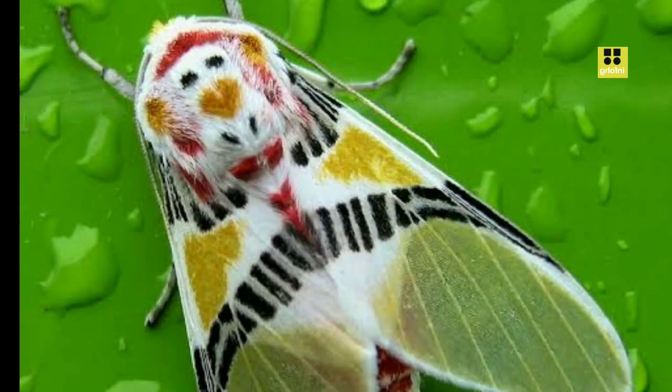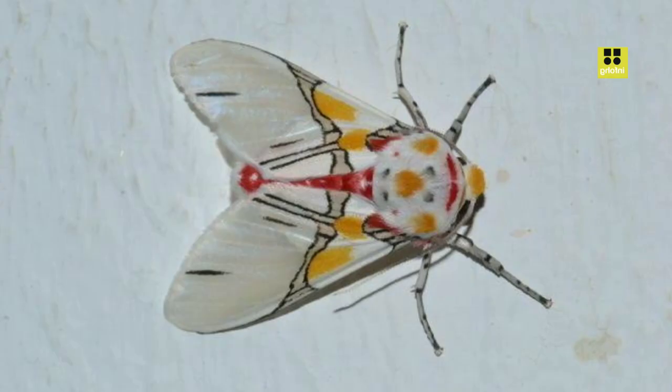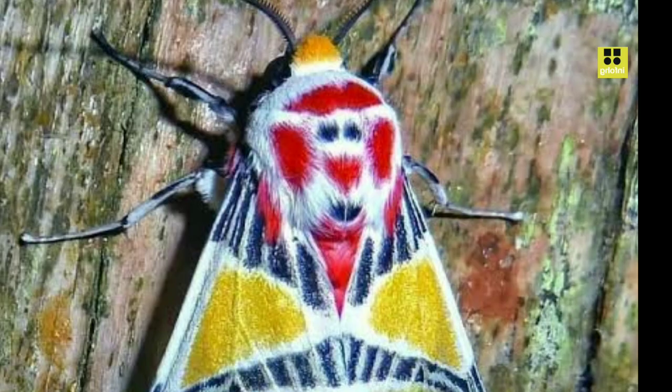Native to certain regions across the globe, Eidolus crinus is known for its delicate appearance and intricate wing patterns. The adult moth typically measures around a few centimeters in length, with a wingspan that can range from several centimeters to up to a few inches, depending on the individual's gender and geographic location.